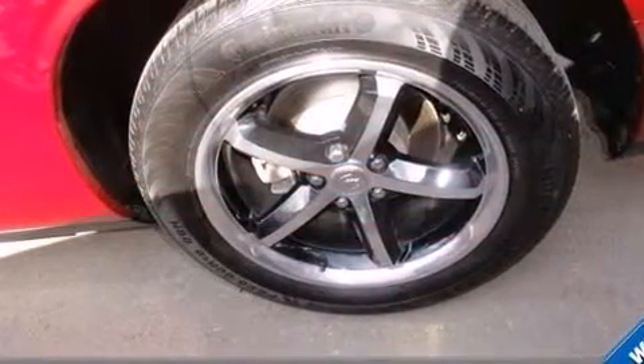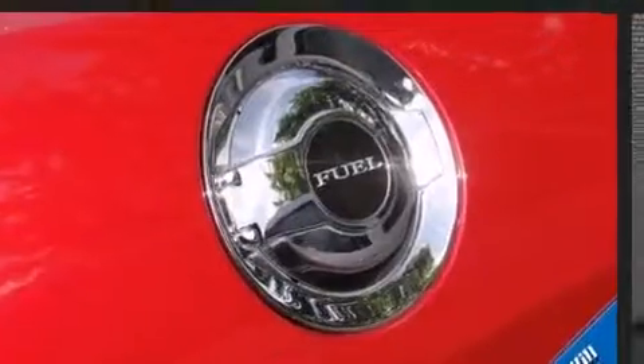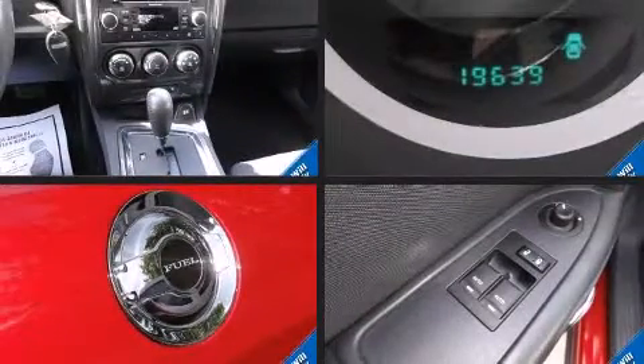Dodge prioritized practicality, efficiency, and style by including delay off headlights, one-touch window functionality, remote keyless entry, and power windows.